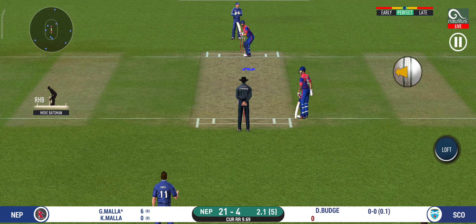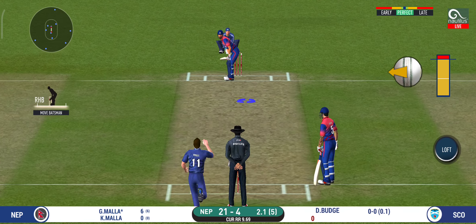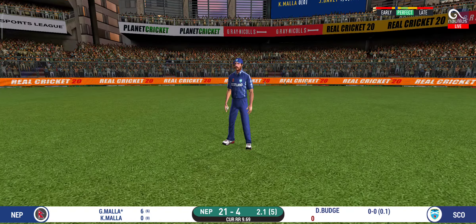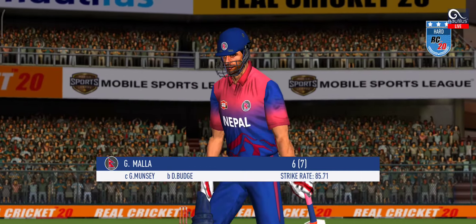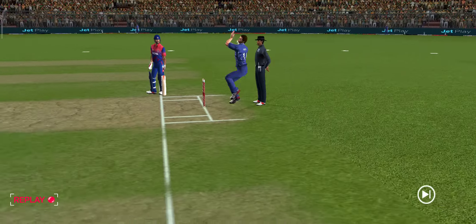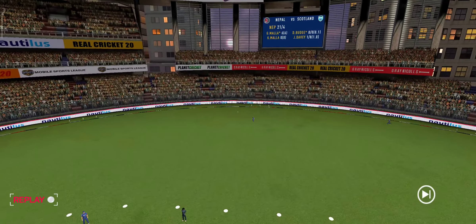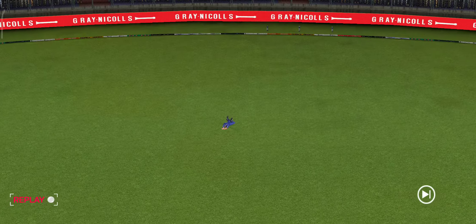The bowler will have to be extra careful of the line he bowls to this field. That was good bowling and a sharp catch.